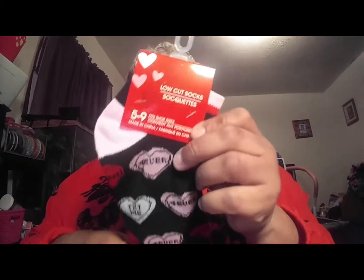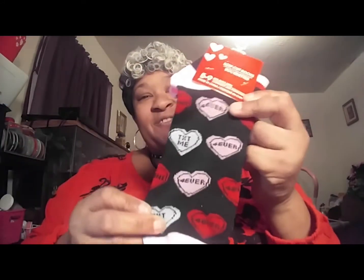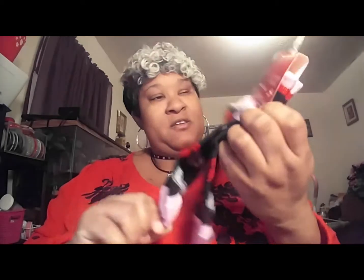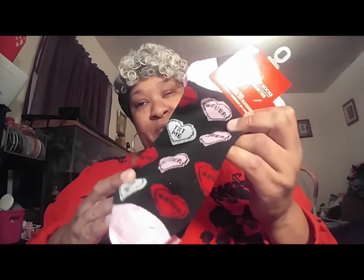I also picked up another thing of socks because I love these thick, kind of fuzzy Dollar Tree socks. They fit me — I wear about a seven and a half or eight and these fit five to nine, so they are a little big, but I still like them.